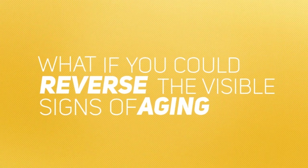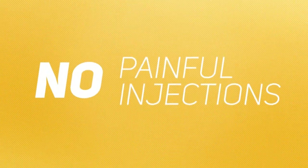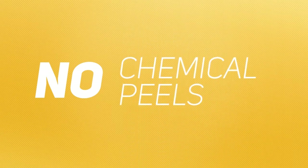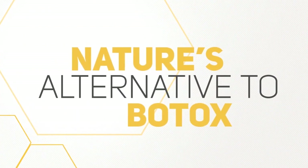What if you could reverse the visible signs of aging you see when you look in the mirror — without painful injections, harmful pills, lasers, risky surgery or stitches, or stinging chemical peels? Discover why people in the public eye swear by what they're calling nature's alternative to Botox.